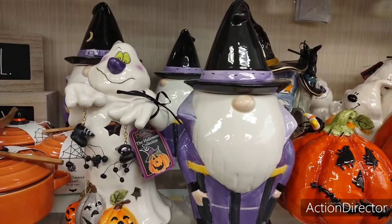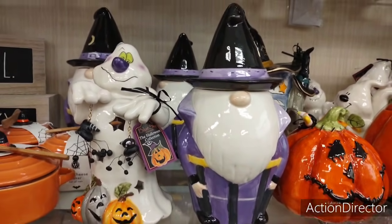Hello my friends, we are here at HomeGoods and we hit the mother load.